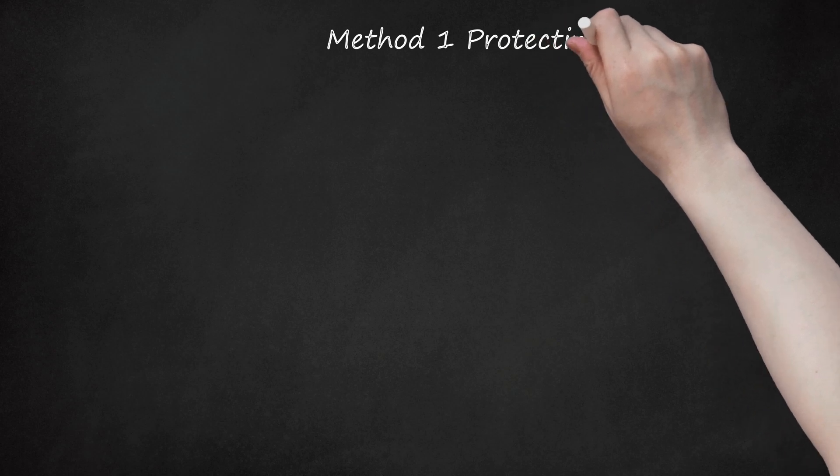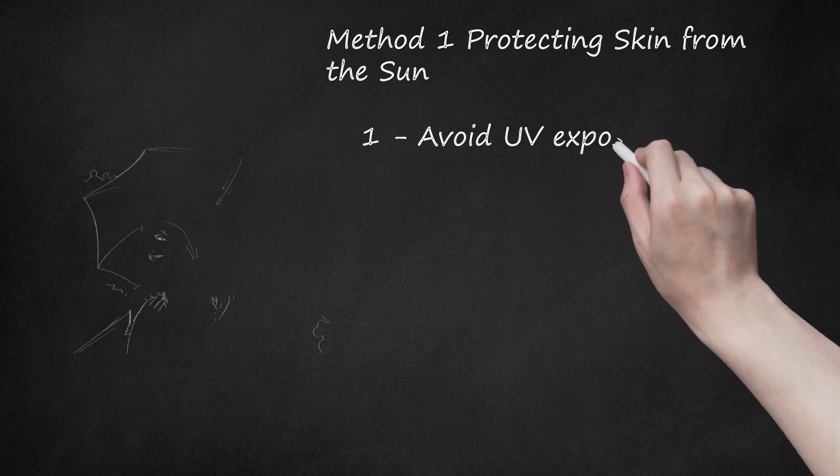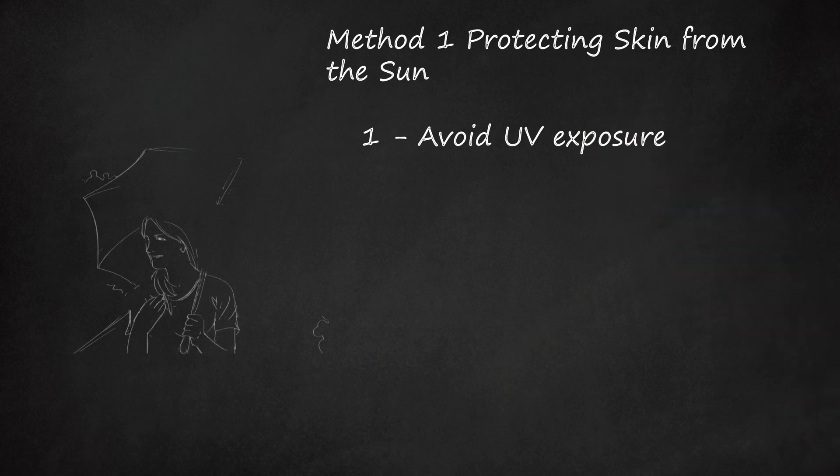Method 1: Protecting Skin from the Sun. Avoid UV exposure. People who live closer to the equator are exposed to more ultraviolet (UV) radiation, so their cells produce more melanin. This excess melanin leads to a darker skin pigmentation that helps the skin protect itself from UV damage. Keeping out of the sun will keep skin from producing extra melanin, which may help the pigment return to a paler state. If your skin is naturally dark, however, staying out of the sun won't do much.